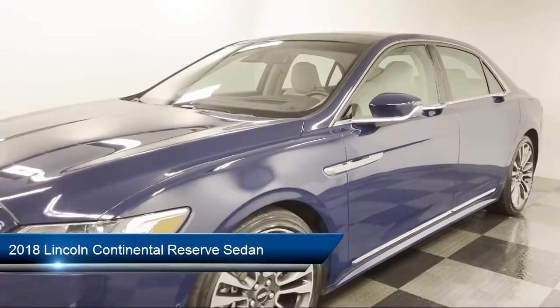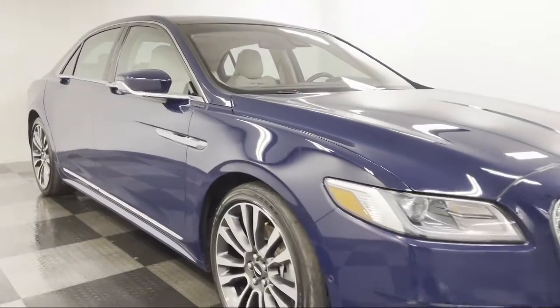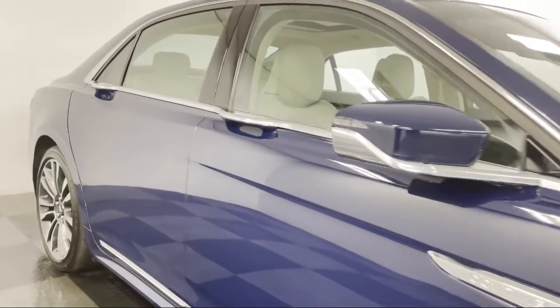Lane Keeping System, Heated Door Mirrors, Keyless Entry, Auto Tilt-Away Steering Wheel, Steering Wheel Mounted Air Conditioning Controls, and Heated Front Seats.